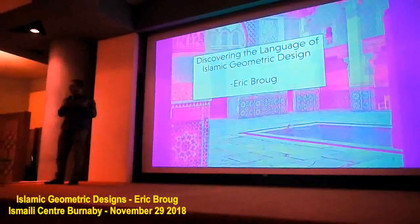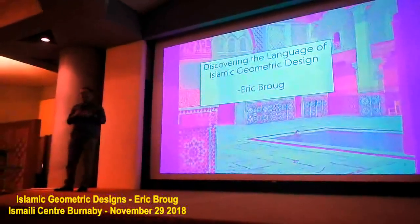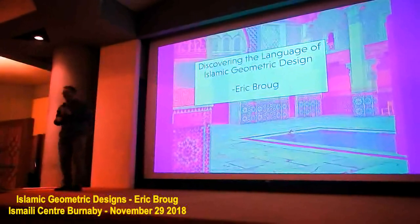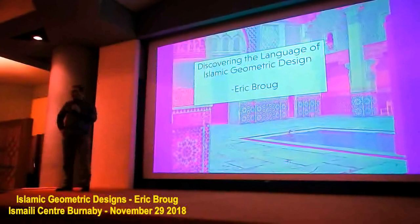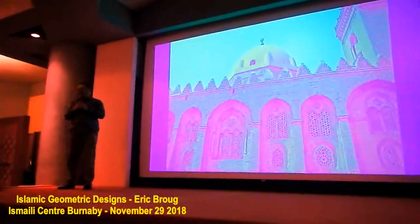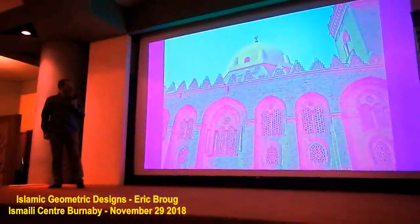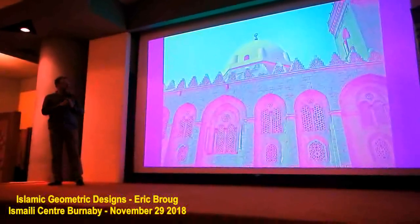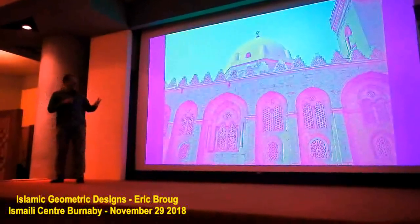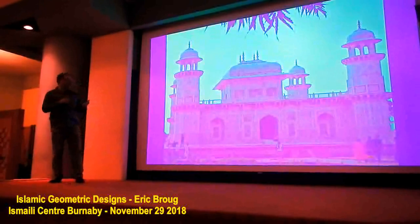I'll also tell you a little bit about myself. After my presentation there will be Q&A, and then after the Q&A there will be a book signing. What has always appealed to me about Islamic Geometric Design is that you can look at a building like this in Cairo — patterns from the 15th century — that can also be presented as if they belong in the 21st century. And that's always been very interesting to me.